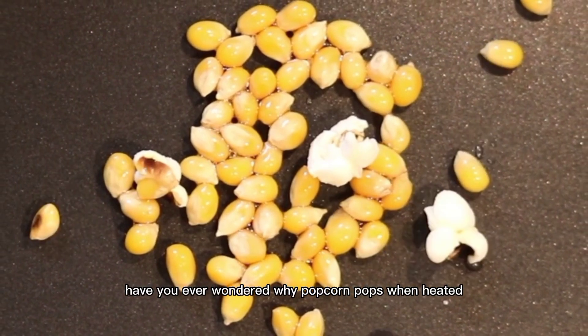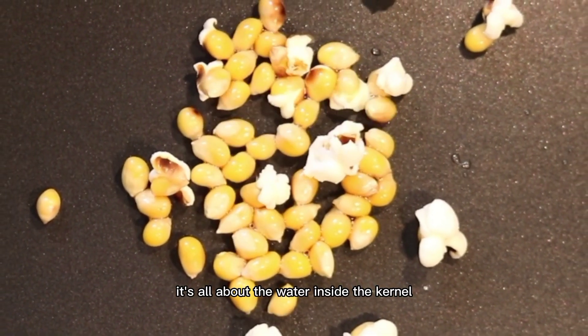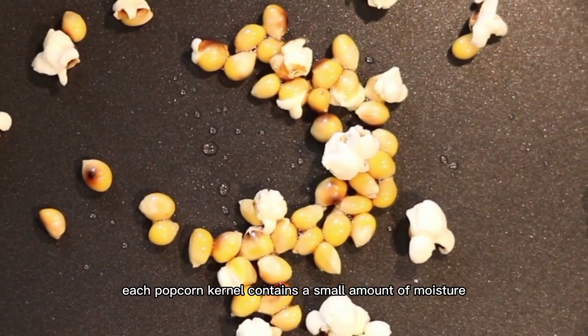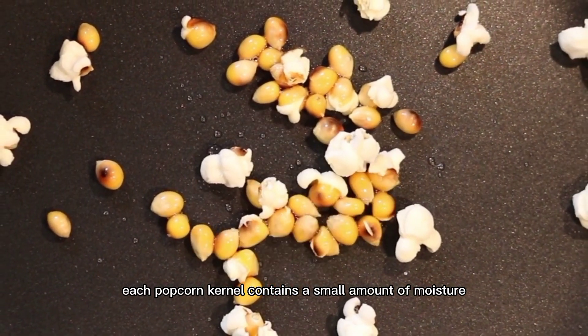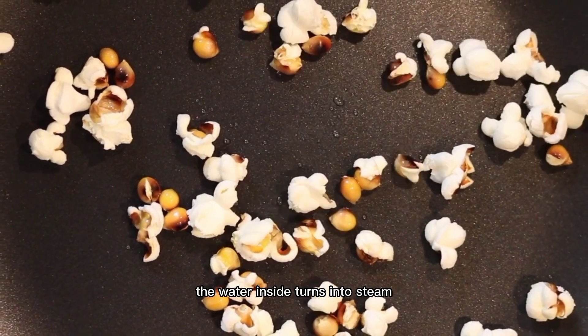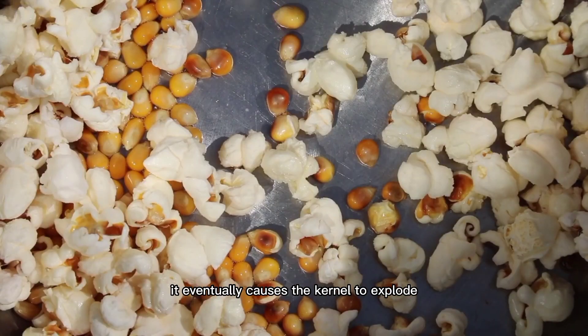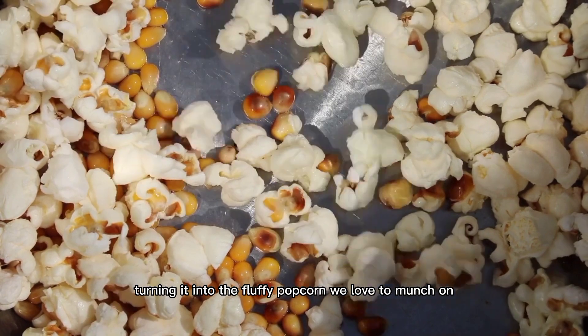The popping science of popcorn — have you ever wondered why popcorn pops when heated? It's all about the water inside the kernel. Each popcorn kernel contains a small amount of moisture trapped within. When the kernel is heated, the water inside turns into steam. As the steam builds up pressure, it eventually causes the kernel to explode, turning it into the fluffy popcorn we love to munch on.